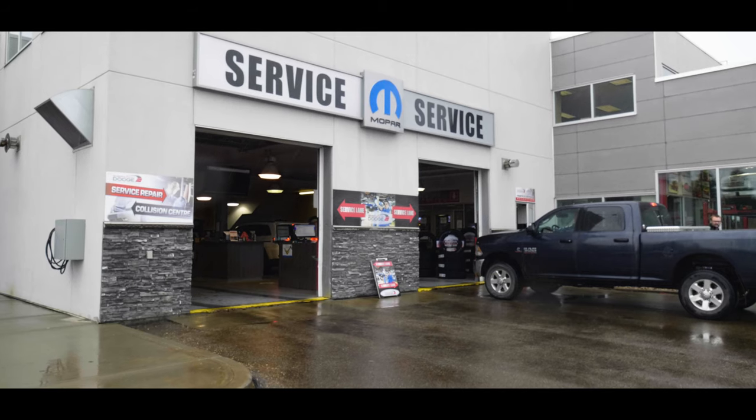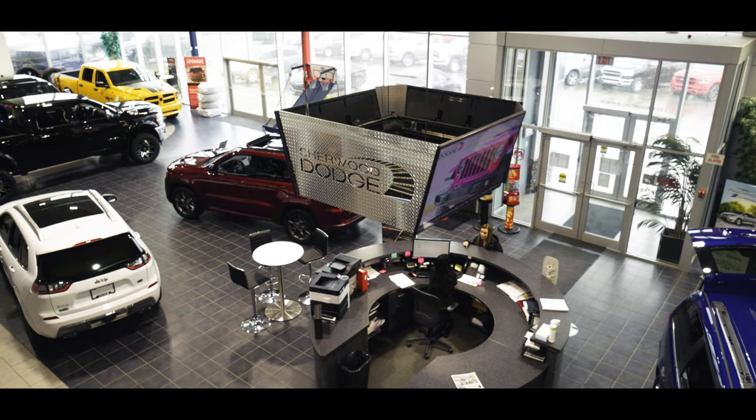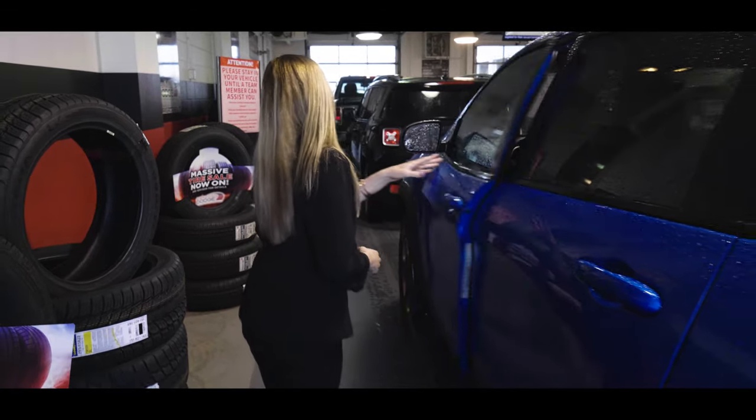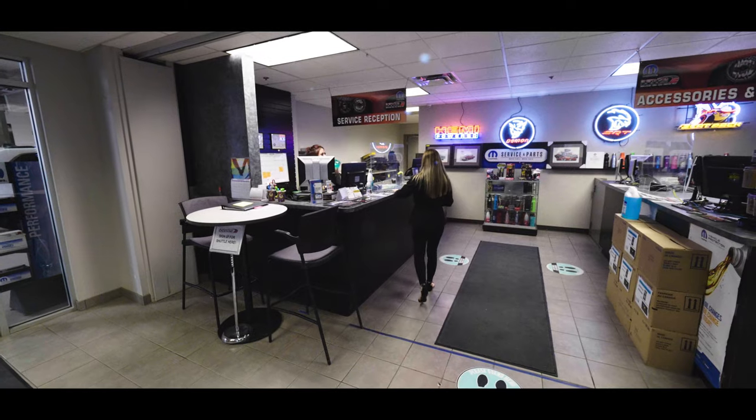Hi, it's Taylor here, Service Advisor at Sherwood Dodge. Here at our state-of-the-art facility, the service department is ready and equipped to handle all your servicing requirements, big or small. From the moment you pull into the drive-through till the time comes to collect your keys, our team is here to make sure that your experience is as effortless as possible.